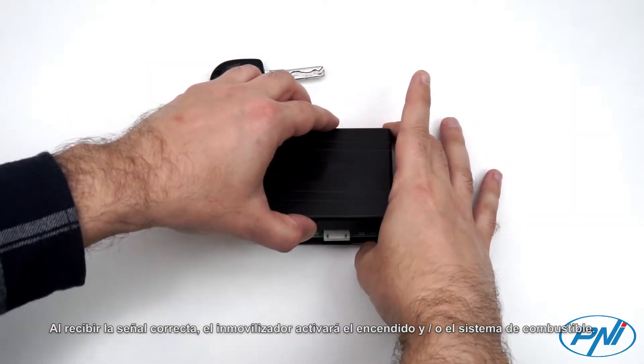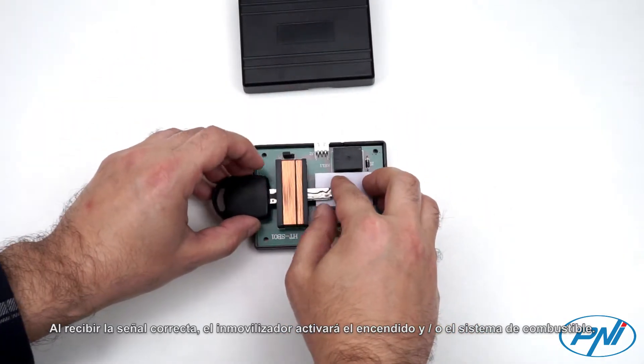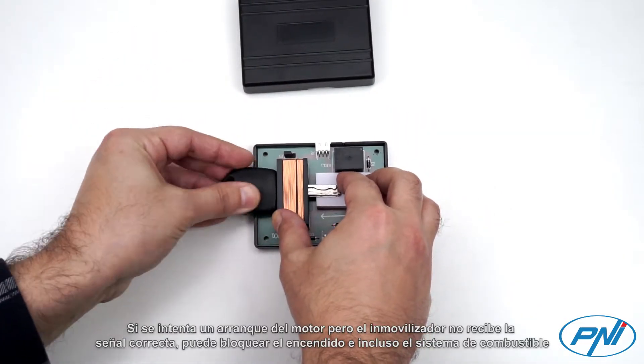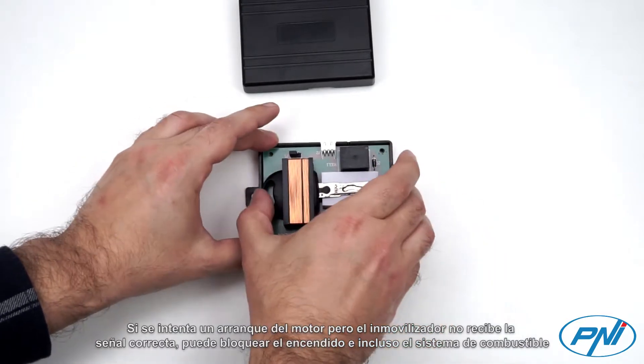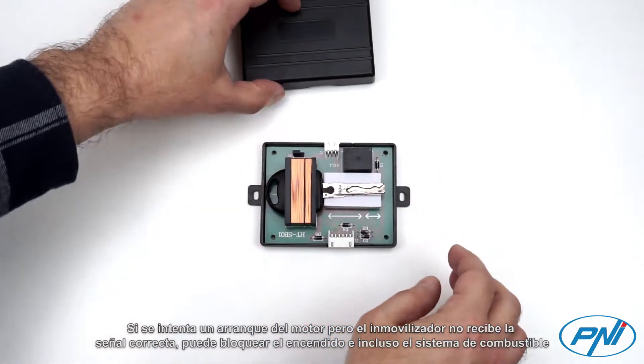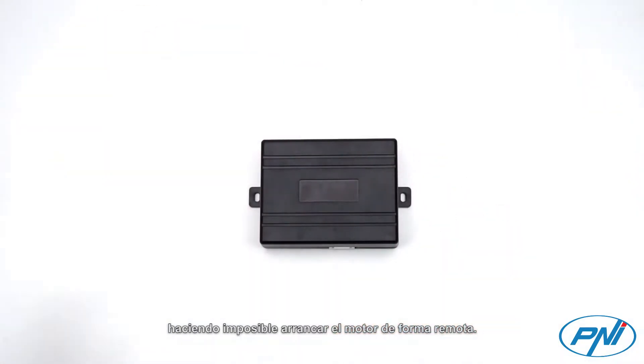Upon receiving the correct signal, the immobilizer will activate the ignition and/or fuel system. If an engine start is attempted but the immobilizer does not receive the correct signal, it can block the ignition and even the fuel system, making it impossible to start the engine remotely.